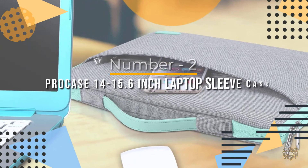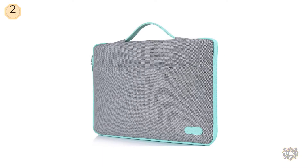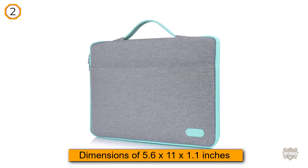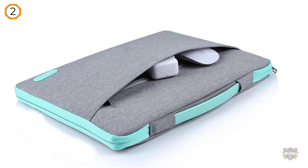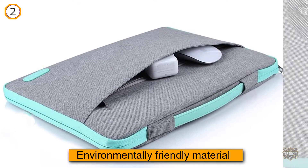Number two: the ProCase 14 to 15.6 inch laptop sleeve. It has internal dimensions of 15.6 by 11 by 1.1 inches, making it compatible with your 15.6 inch laptop or 15 inch MacBook Pro. We love the soft and environmentally friendly material.